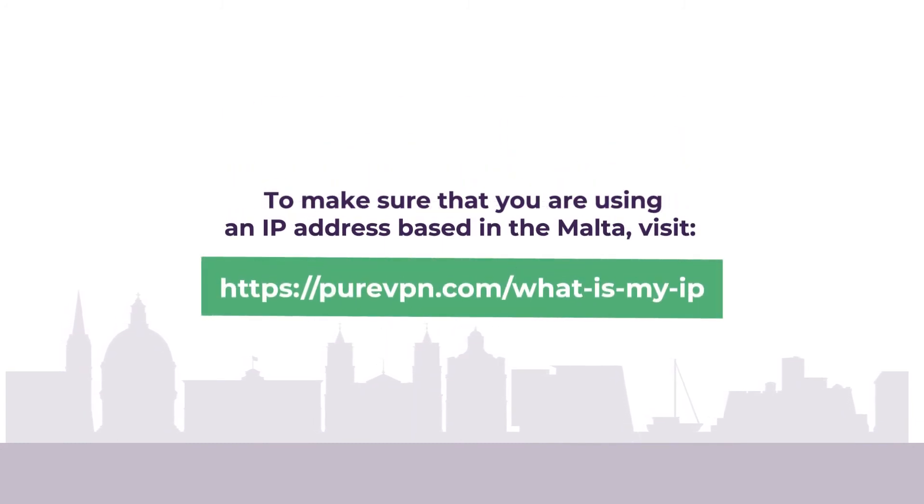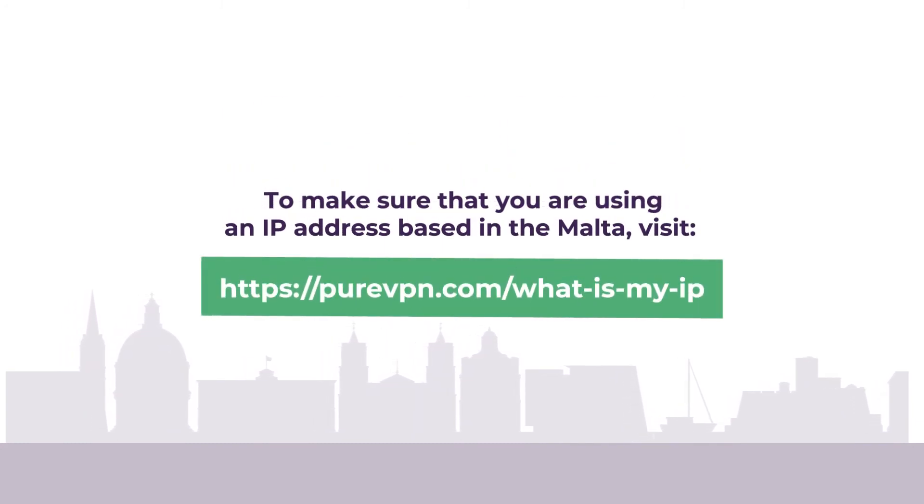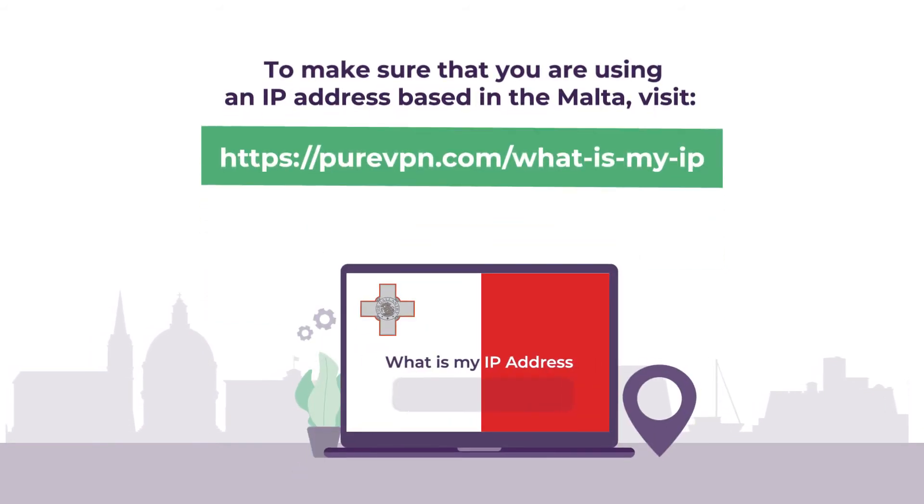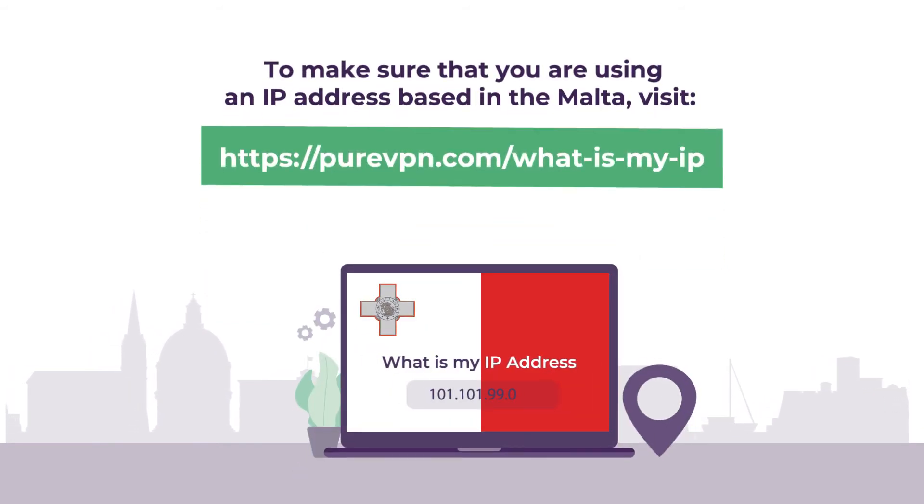Once you've successfully connected to a VPN, it's always a good idea to ensure that your VPN is working properly. To be sure, visit this IP address. Here, you'll be able to see your current IP address and location. If you see yourself located in Malta, it proves that your VPN is indeed working the way it should.